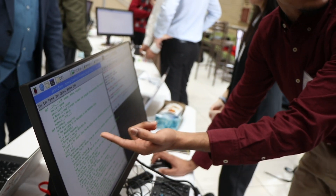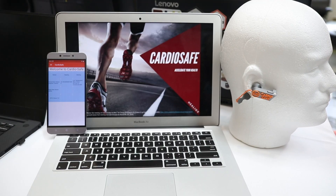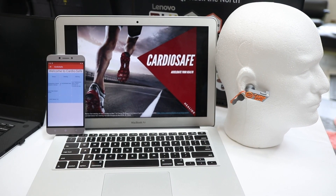We want to really encourage students to learn how to come up with big, bold ideas and learn how to put them into action. When it came to deciding what we wanted to focus on, we looked at what affected Canadian society as a whole, and we came to heart attacks and coronary artery disease. So we developed the CardioSafe.